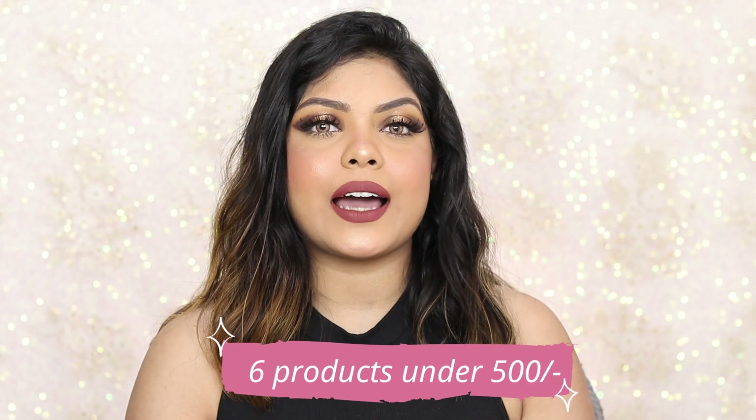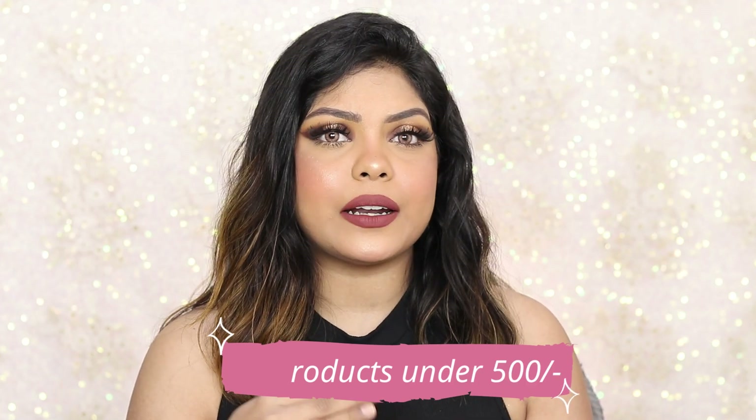So today in this video I'm going to suggest six products that are under 500 rupees that I must have. These are not just makeup products — I have skincare products as well. Just six products, not going to take a lot of your time, so let's begin.